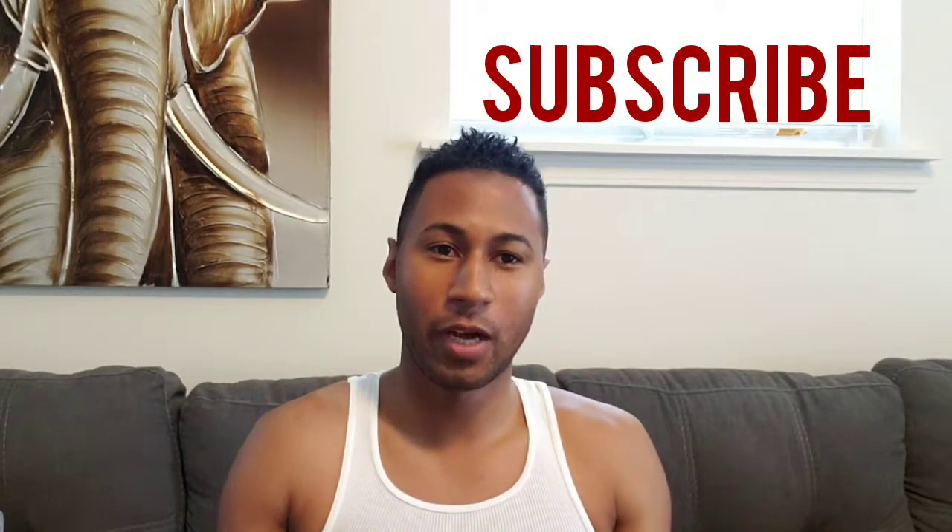Welcome back to my channel. It's me, Chago. In today's video, I'm going to be talking about surgery. As you guys can see from the title of the video, so I'm just going to get right into it.